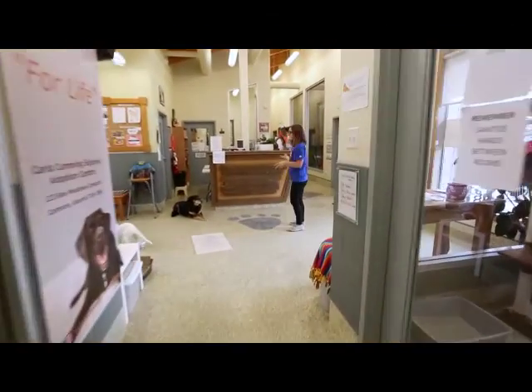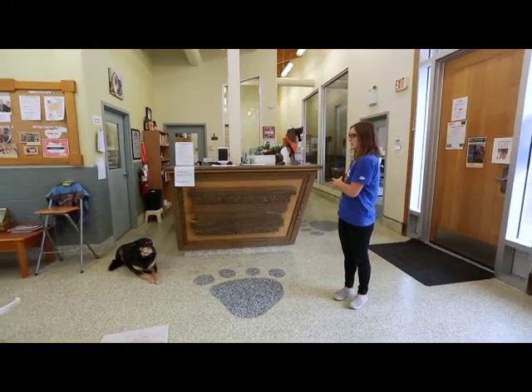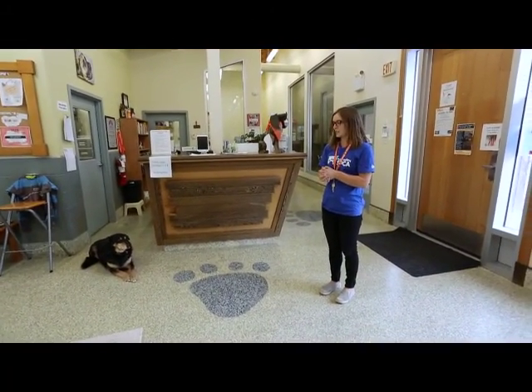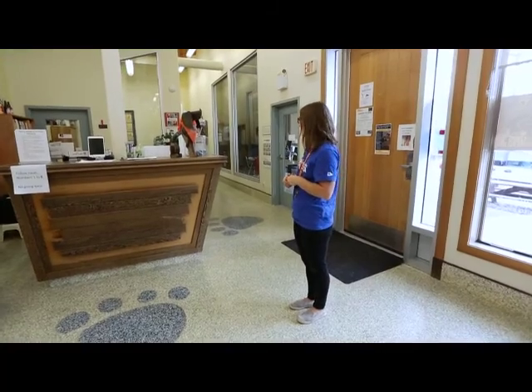We have our front desk here. One of the volunteer roles is a greeter — this is where you would sit. This is the first person people see when they walk in the door, so you're the face of our organization. If you're a greeter for us, you answer phones and talk to the public about who we have at the moment.